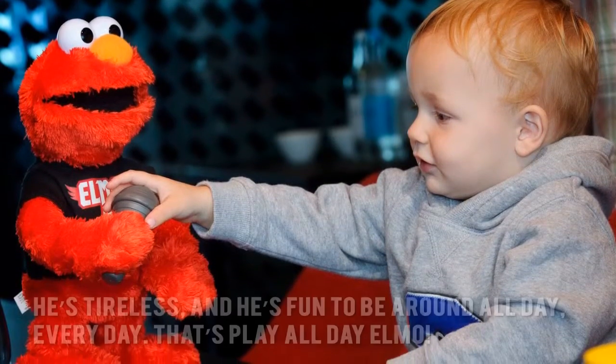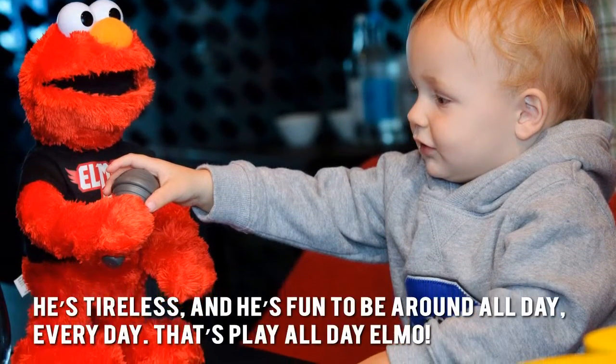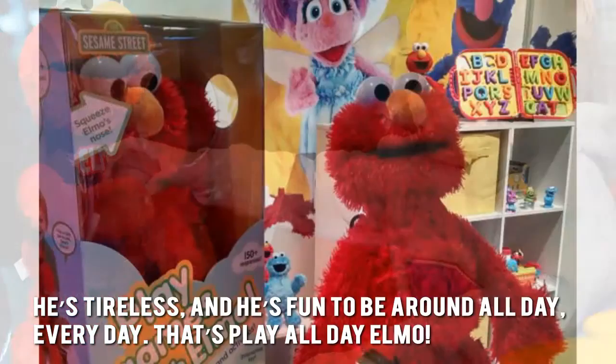Here's our conclusion. He's tireless and he's fun to be around all day, every day. That's Play All Day Elmo.